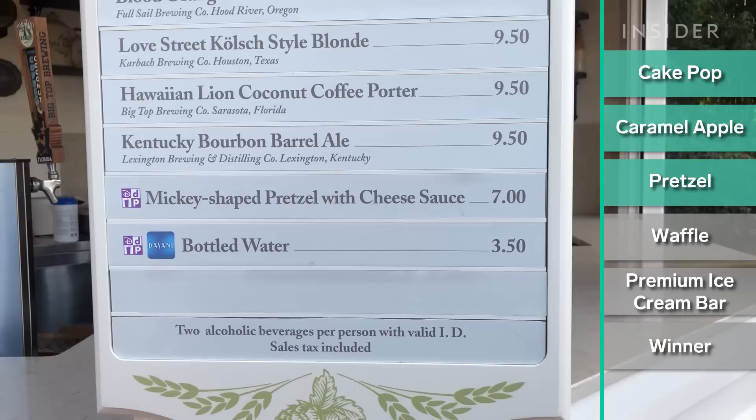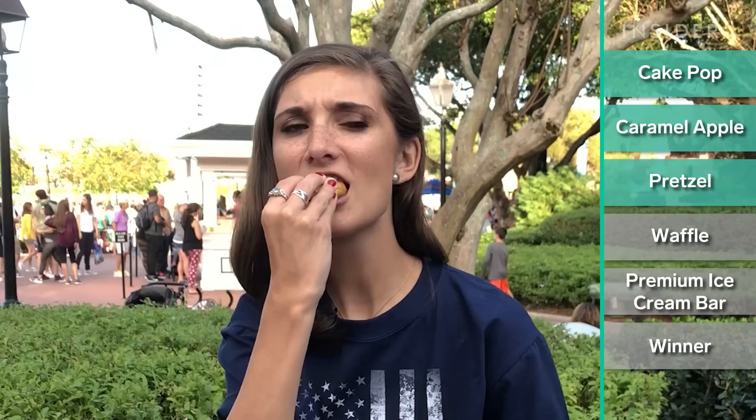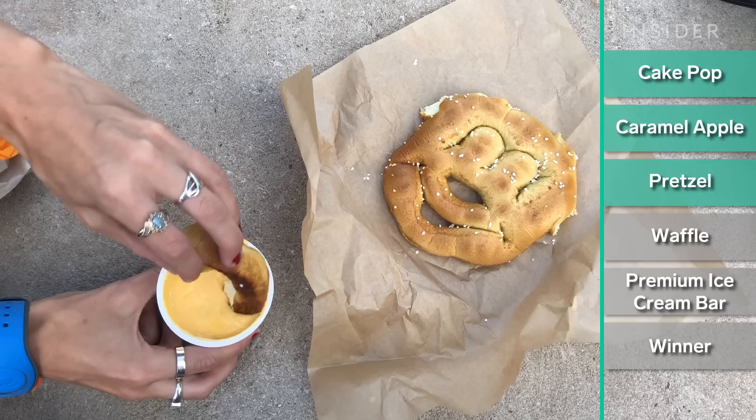Now we're moving into some classics. The Mickey shaped pretzel comes with cheese sauce, which is warm. You can get them in pretty much any park and at a ton of the resorts. It's definitely hard and dry. I think the cheese sauce is the best thing about this and I don't even like it very much. I've had a lot of pretzels this trip and pretty much all of them have been better than this one. Sometimes they're nice and hot and perfect, sometimes they're hard and you break your tooth on them — so it's a toss up, but today's pretzel is definitely not a winner.